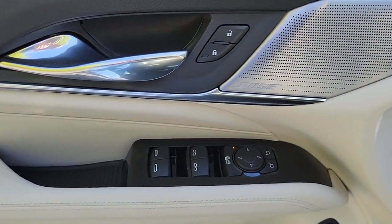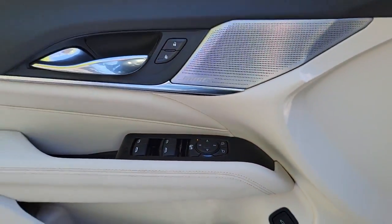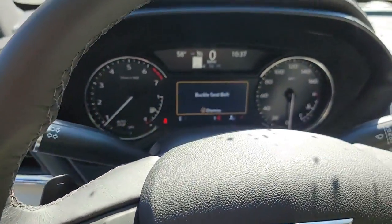The following are some of this vehicle's highlighted options: navigation system, sun and moonroof, keyless entry, electronic stability control, intermittent wipers.